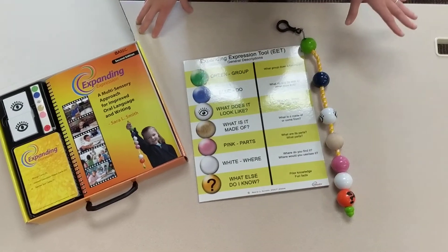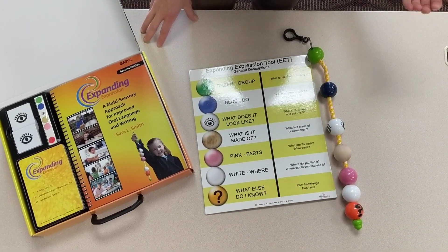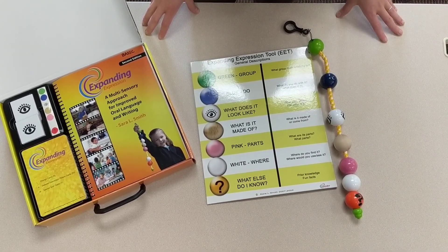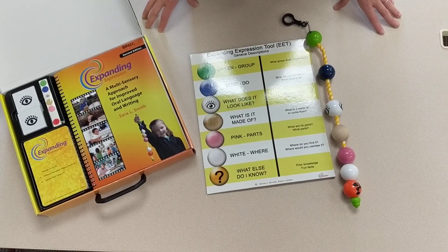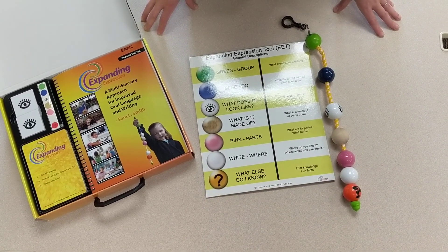It's a great tool for working on vocabulary development and describing skills. We love to pair this during AAC therapy so that kiddos have that additional visual support to work on vocabulary development.